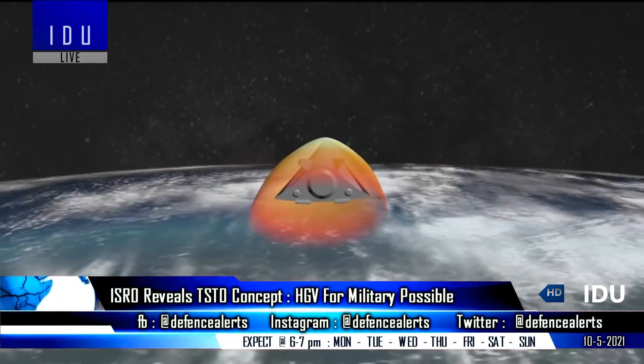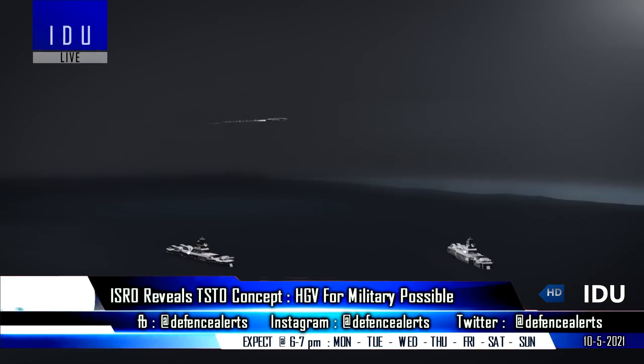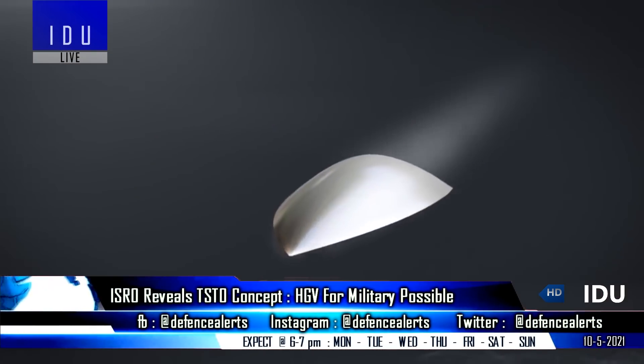Using the research on this two-stage-to-orbit reusable launch vehicle, India can also develop a hypersonic glide vehicle capable of carrying nuclear warhead payloads.